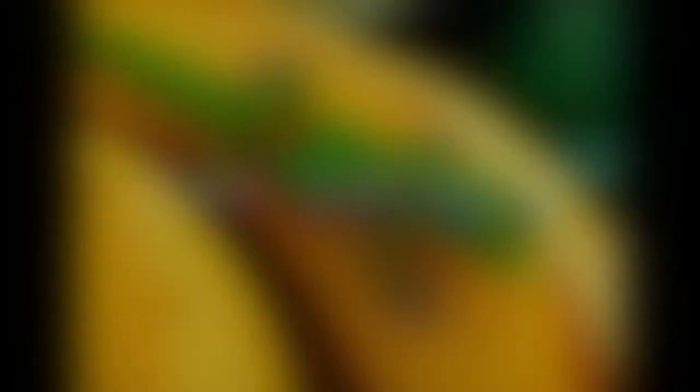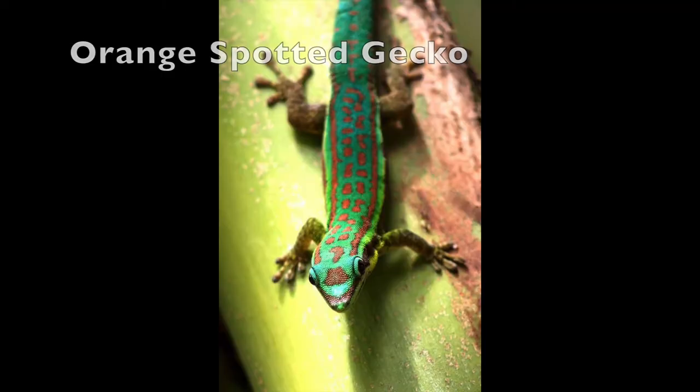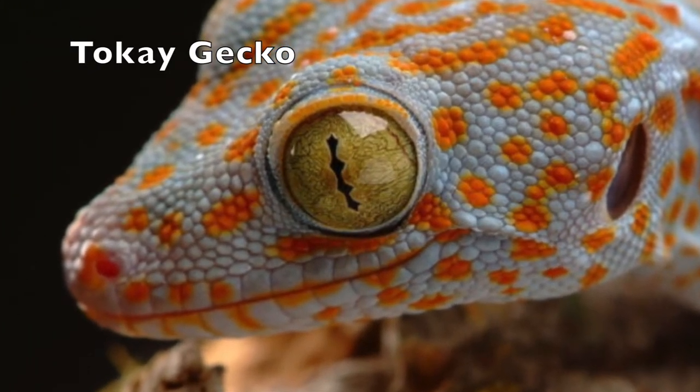Day geckos. There are three species of this type of gecko: the gold dust gecko, the orange spotted gecko, and the giant day gecko. And the tokay gecko — it's one of the largest gecko species in the world.